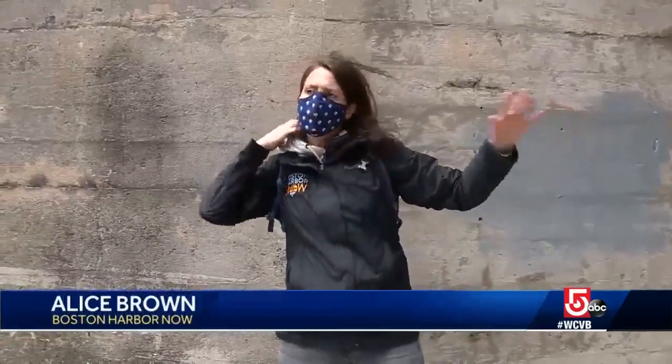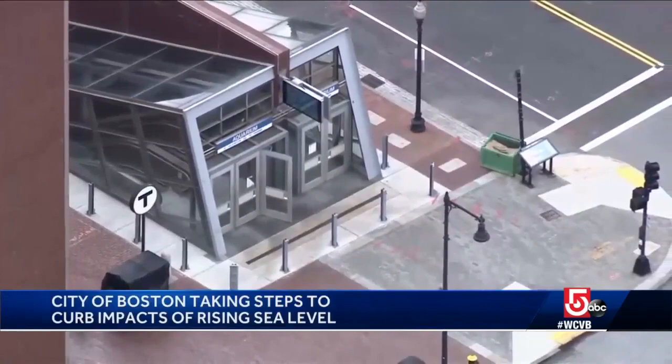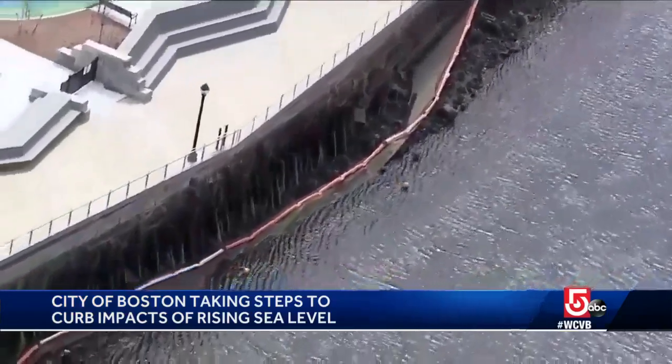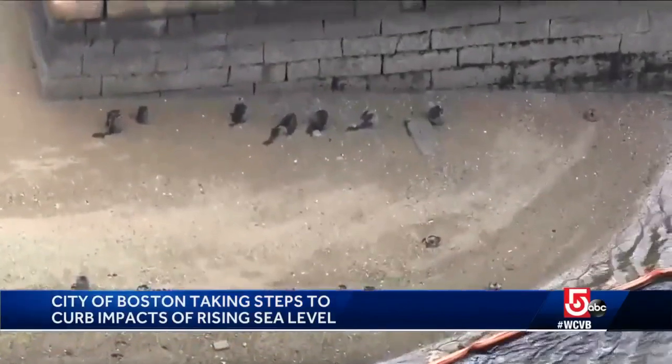All of the rest of the Greenway and any flood pathways beyond it would be protected. Recently, the city installed posts around the aquarium T station entrance where temporary flood barriers can also be put in place, and along Langone Park in the north end. The harbor walk has been raised four feet and a second seawall added behind it.